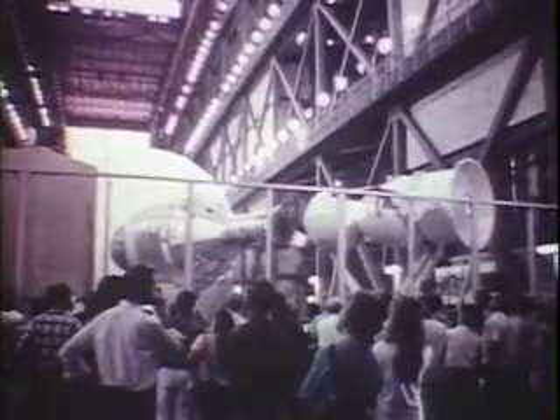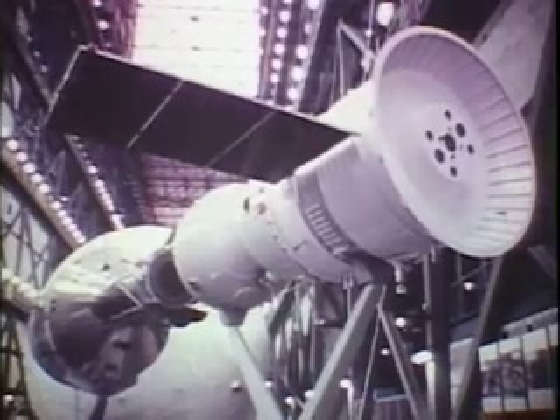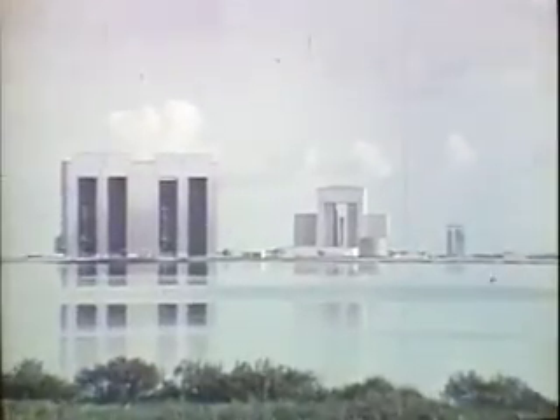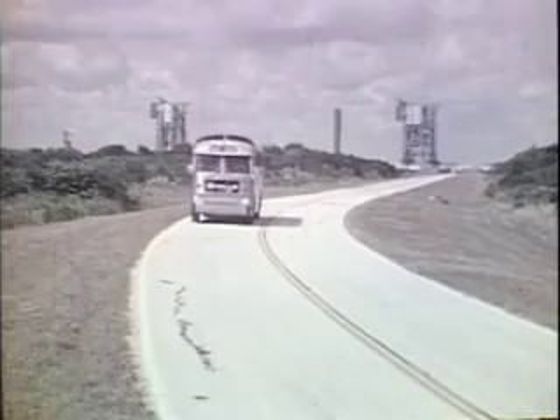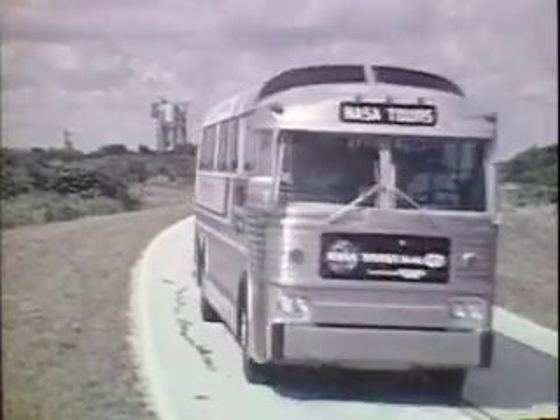The building is 52 stories high. In the center aisle is a mock-up of the American and Russian Apollo-Soyuz rendezvous spacecraft. This is the launch site for NASA's Viking spacecraft, which will soft land on the planet Mars in 1976. The two-hour bus tour is a quick review of the launch programs conducted at Kennedy Space Center.